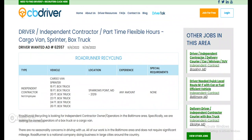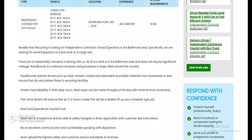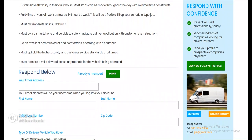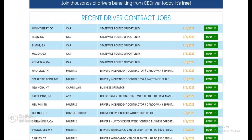Alright, let's look at Sparrows Point. They're hiring for multiple equipment sizes — 16-foot all the way up to 26-foot box truck. Experience: any amount. Special requirements: none. Roadrunner Recycling is looking for independent contractor owner-operators in the Baltimore area, specifically for box truck or cargo van operators. Drivers have flexibility in their daily hours; most stops can be made throughout the day with minimal time constraints. Part-time drivers can work as few as three to four hours a week — a flexible, fill-your-schedule type job. You must own and operate an insured truck.